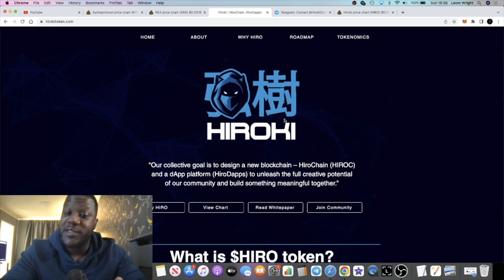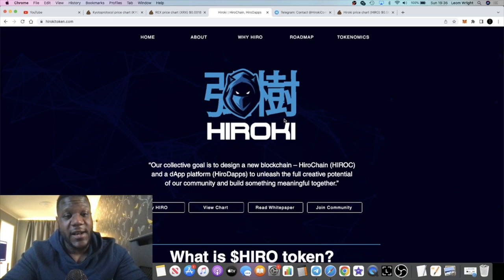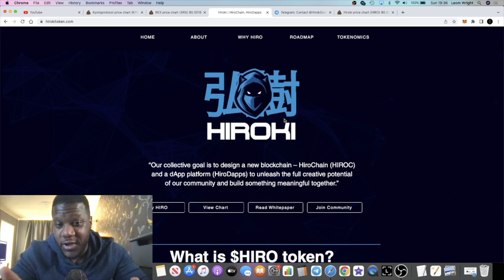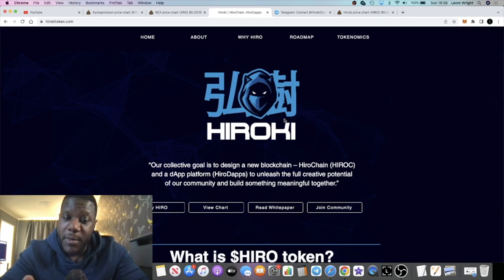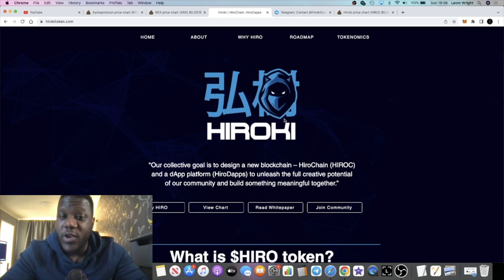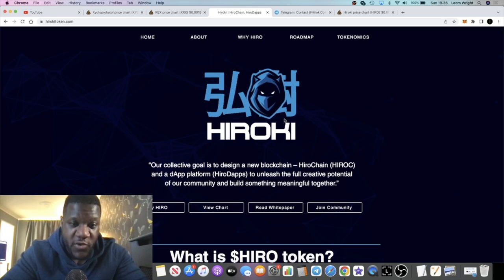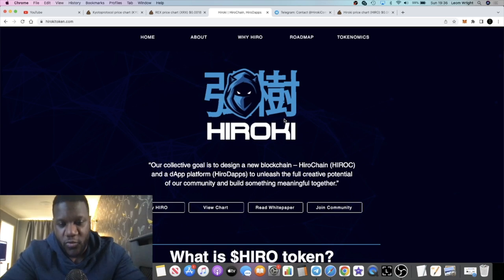I love stealth launches because I can buy super early and nobody's going to be able to dump the token — it's all about marketing with these types of things. This is a high-risk gem, so please make sure you are risking only risk capital and do your own research.